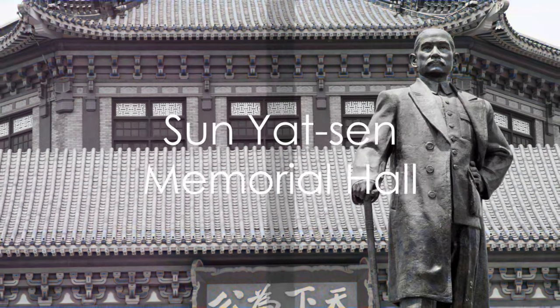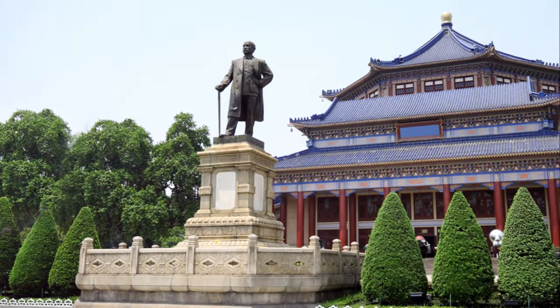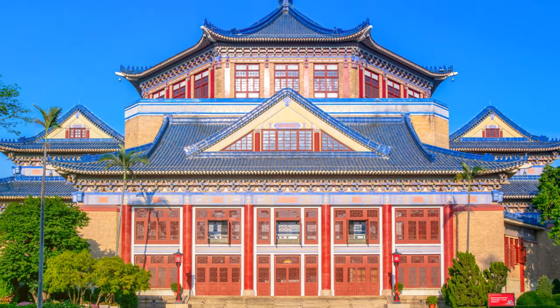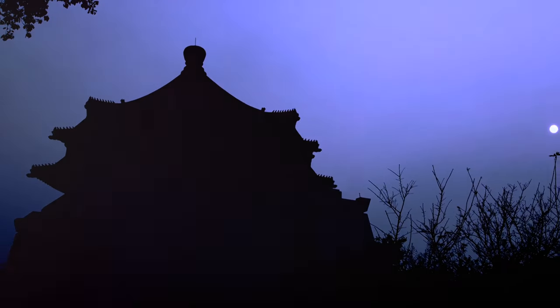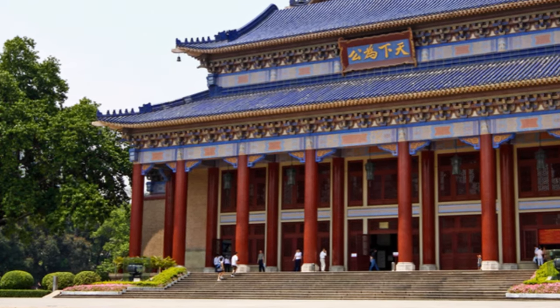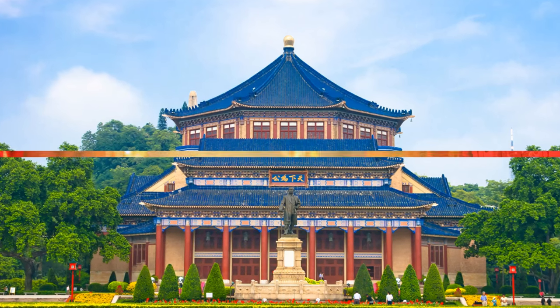For a dose of history, visit the Sun Yat-sen Memorial Hall. This glorious monument celebrates the life of Sun Yat-sen, a pivotal figure in China's revolution. The hall, boasting a stunning octagonal shape, is a testament to China's intricate architectural prowess. Inside, discover the Grand Auditorium, where many key political and cultural events have taken place. The hall's rich history, coupled with its architectural beauty, makes it a captivating stop on your Guangzhou journey. The Sun Yat-sen Memorial Hall is a must-visit for anyone interested in Chinese history.